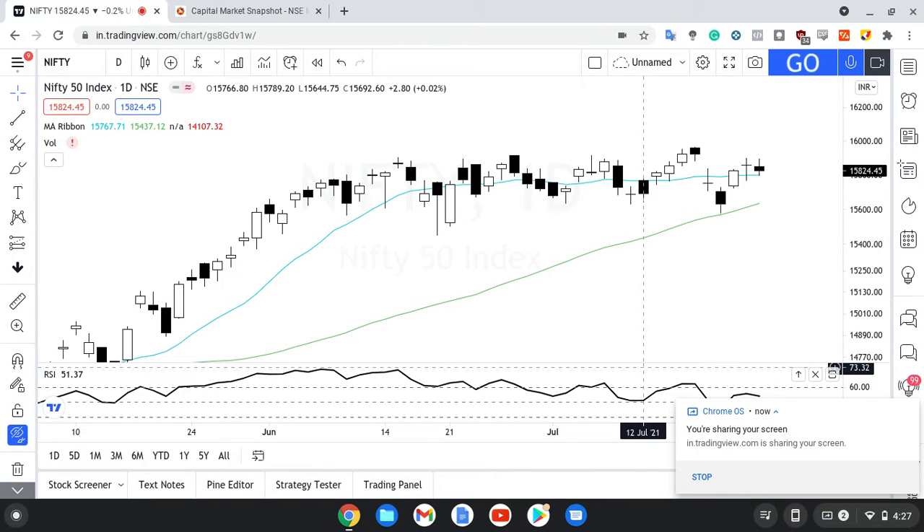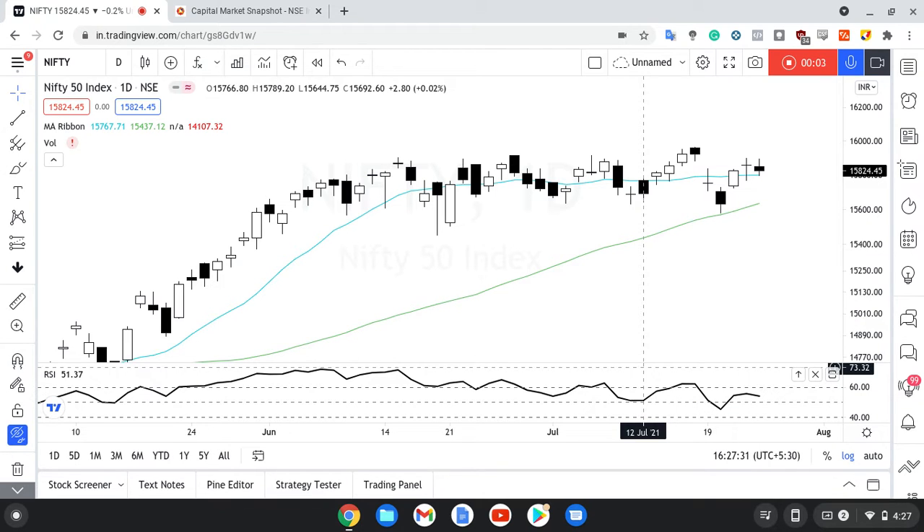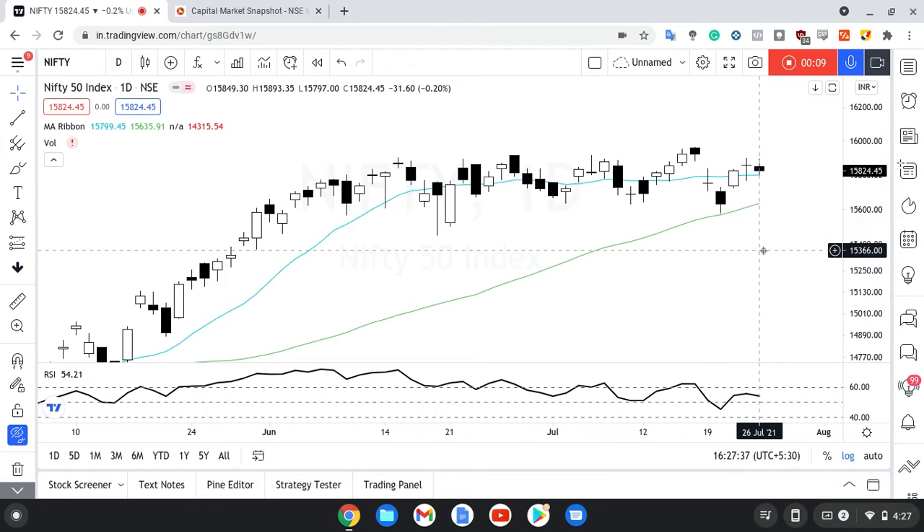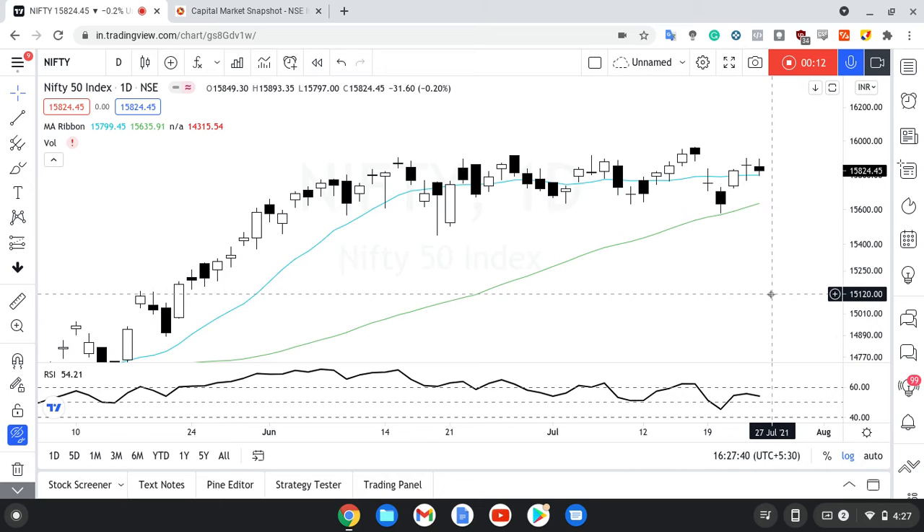Welcome to Nifty Bank Nifty analysis, quickly in under seven minutes. Starting things off with Nifty's daily chart, we can see that the 13 EMA has closed on the 13 EMA, which is a good sign. Again, this is on the daily chart. RSI is at 54, which is not a very good sign, but still a bullish bias is there.